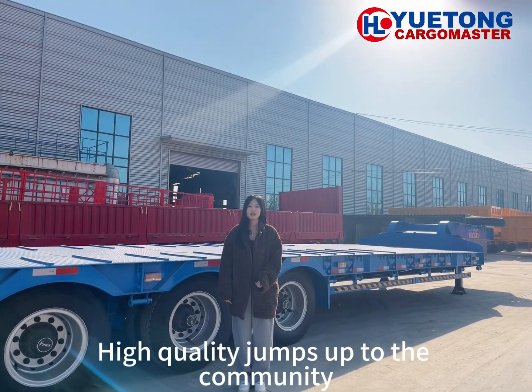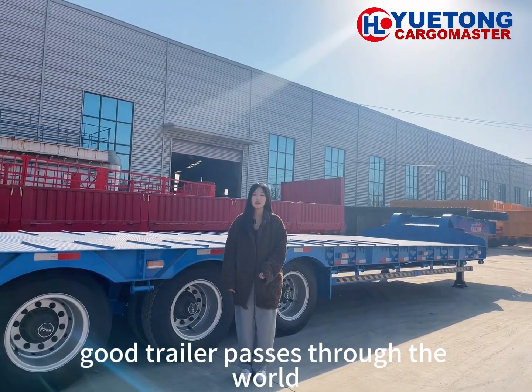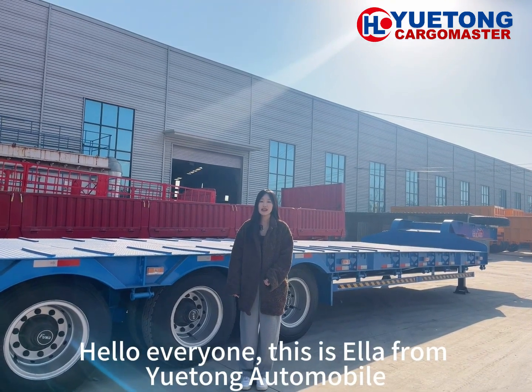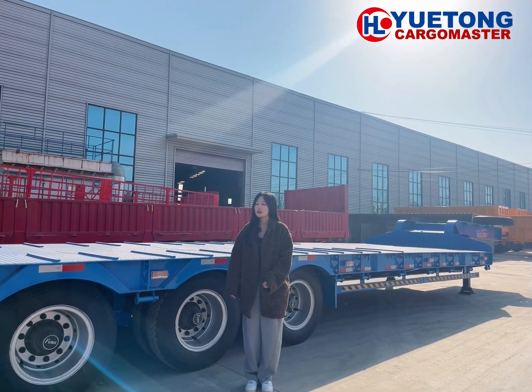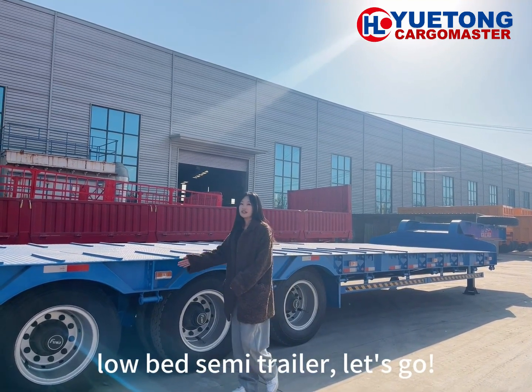High quality jumps up to the community. Good trailer passes through the world. Hello everyone, this is Ayla from Yuetong Automobile. Today I will introduce you to a low-bed semi-trailer. Let's go.